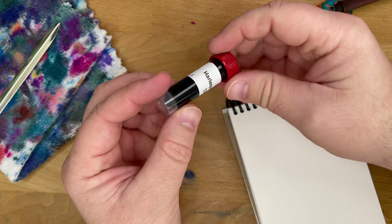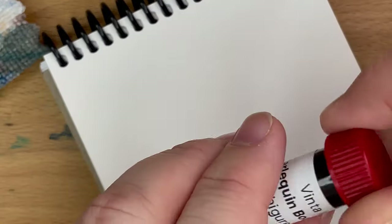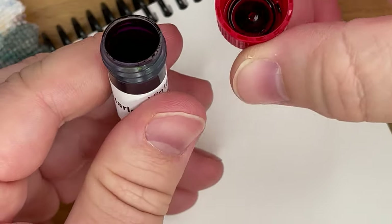I remember I got this because it has some kind of crazy sheen or something, so let's take a look. I'm sure I've done an ink or a swatch card of this, but no idea what it looks like — I do not remember. It's dark. Oh, it looks like it's going to be a dark, winey purple. So let's see what we have here.